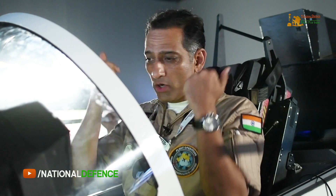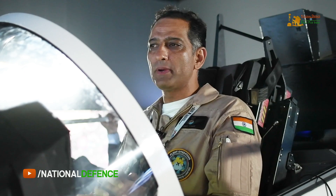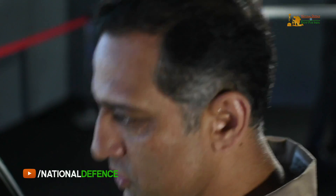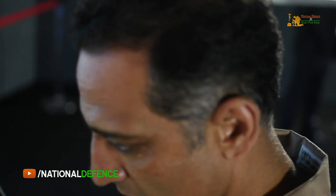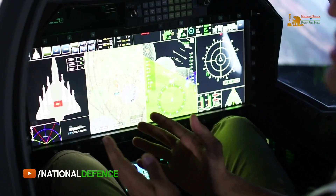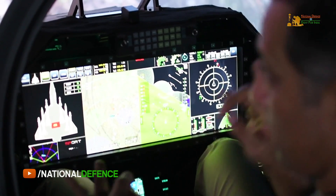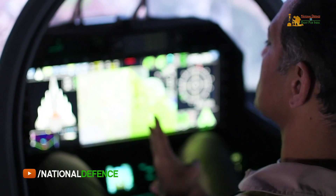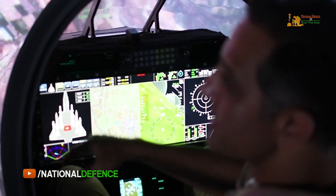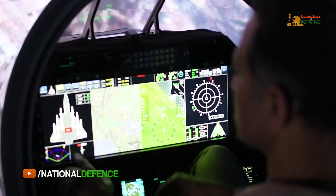If you walk towards the cockpit you will see what we have here. The first thing to understand is that while it's a trainer, it is also a fully combat-proven and effective platform. It has the entire suite of what the LCA flies, what the Su-30 flies, and what the Mirage flies — all high-performance aircraft currently in the Air Force and new ones being inducted are covered by the configuration on this aircraft.